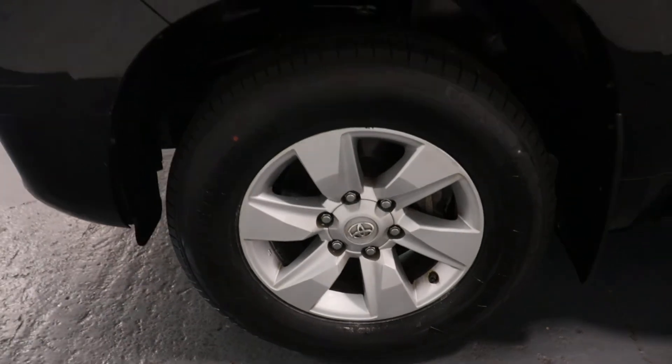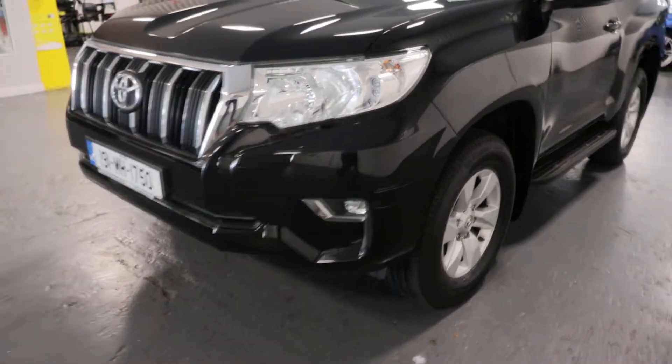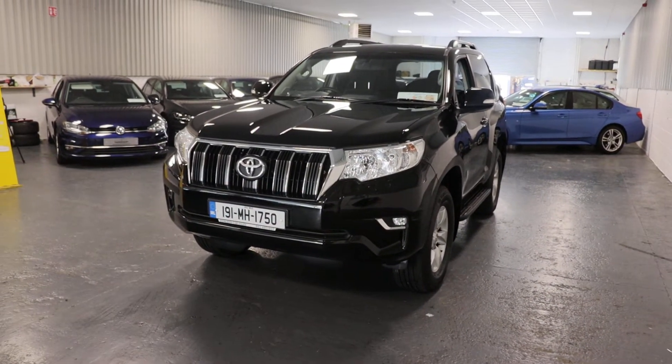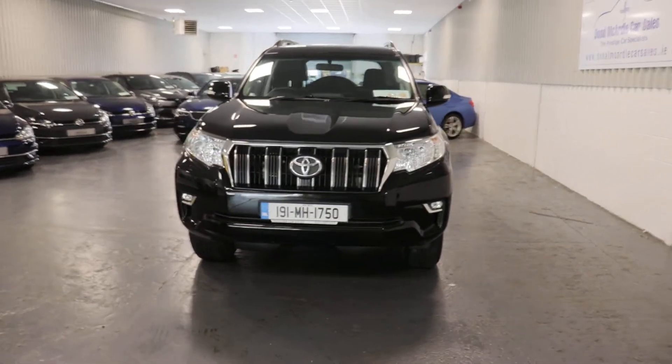Four brand new tyres all around and a nice chrome grille.